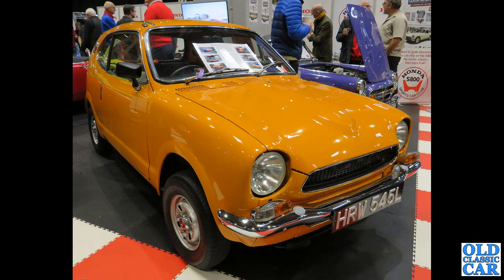Back to Japan again, at the NEC Classic Car Show: this is a 1972 or 1973 Honda Z600 Coupe, circa 1973. I don't think that many sold in this country, so that's a super rare car — right-hand drive.